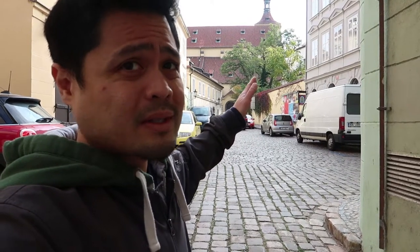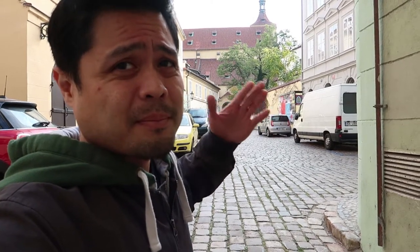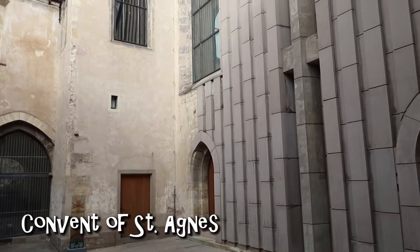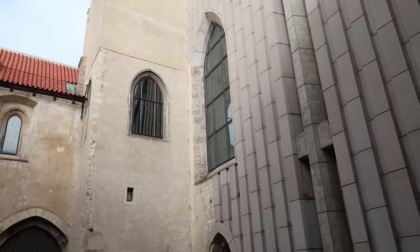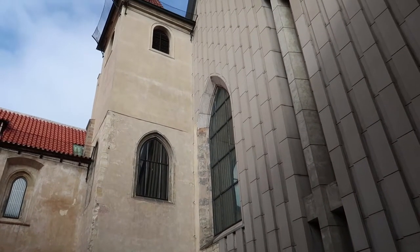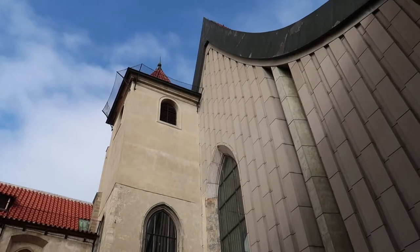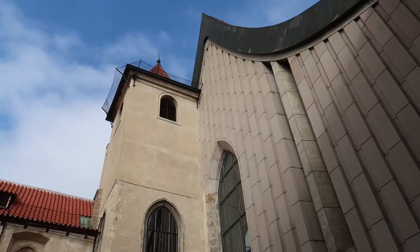Coming down from that street, all the way here, is the Convent of Saint Agnes. The Convent of Saint Agnes was founded by Agnes of Bohemia, who was the daughter of King Ottokar I. They had dormitories for male and female inside the convent, as well as a church, a cloister, a mausoleum, and a few chapels. Today it's considered a national cultural heritage landmark and a gallery exhibiting Bohemian art from the 19th and 20th century.